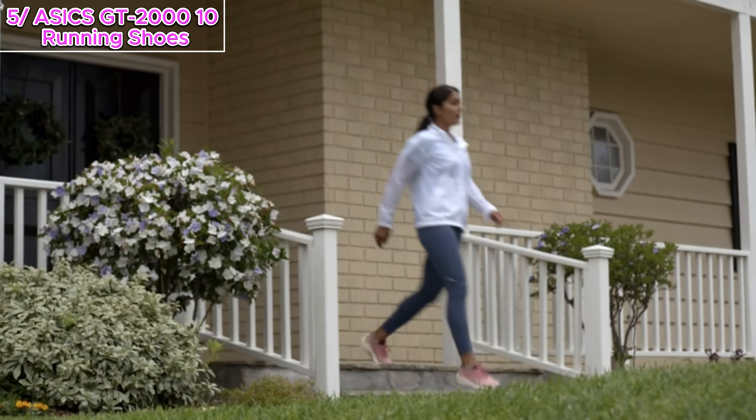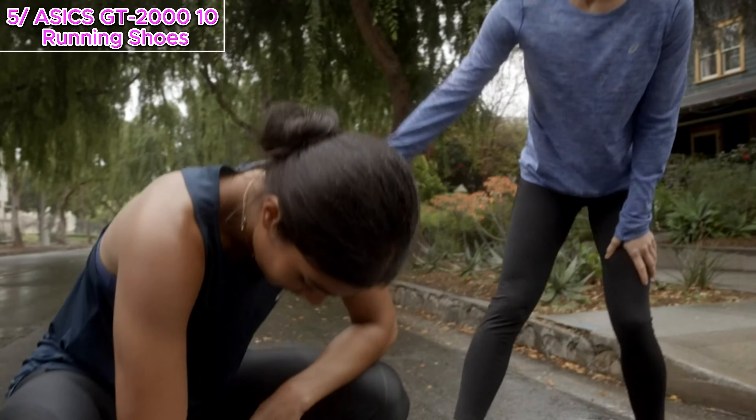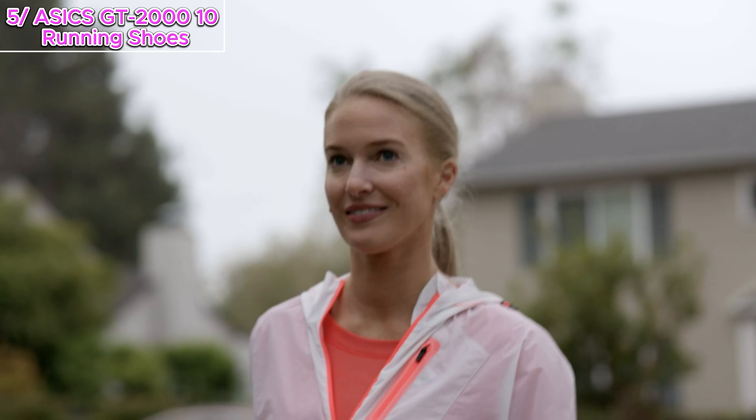Whether you're a seasoned runner or just starting your journey, the ASICS GT 2010 is here to elevate your experience. Unleash your run, break your limits, and feel the difference with these incredible running shoes.